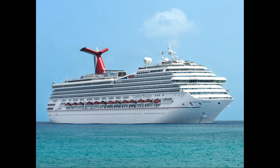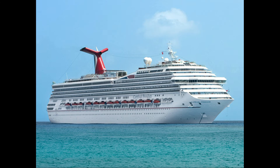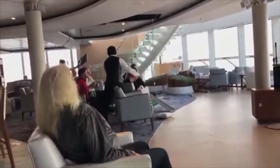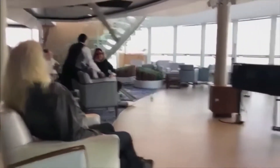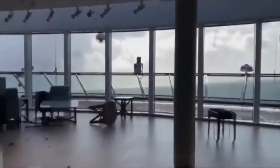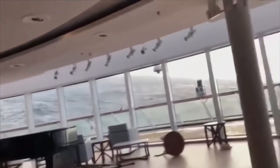Cruise ships prioritize sailing on calm waters — you can rarely see them sailing on rough waters. Simply put, rough waters would totally tear the ship apart. As you can see in this video, the ship rocking back and forth with tables flying everywhere is a huge reason why they don't sail in rough weather at all.